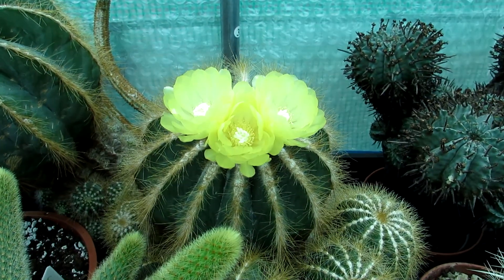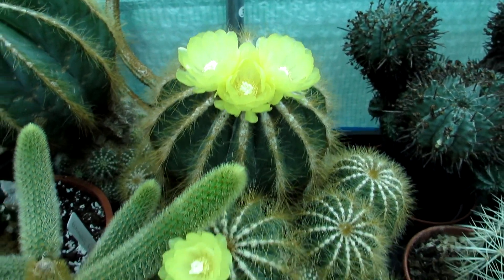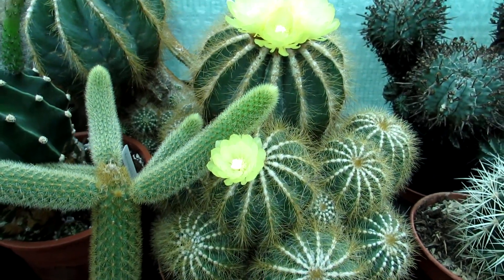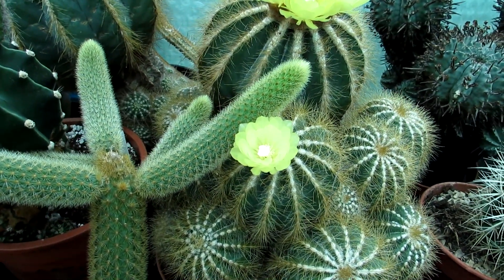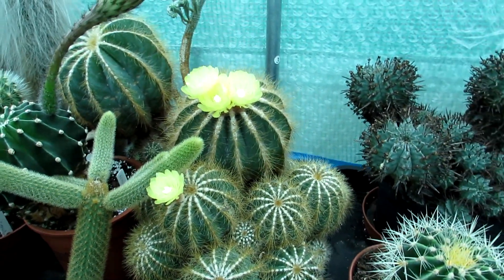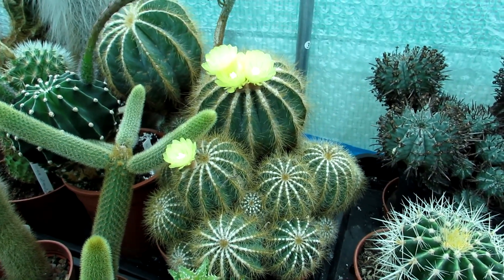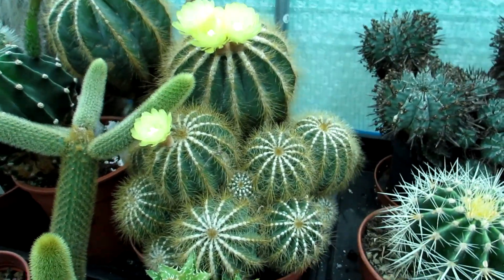Not only has the big mother plant here got three huge gorgeous blooms, but also one of the little babies has a lovely flower too. This plant is an extremely old plant that I've had for absolutely years — I think I was about 23 when I first got it, and it was actually really tiny.